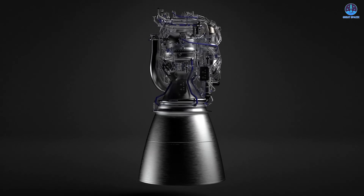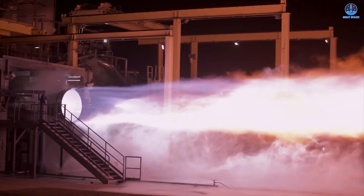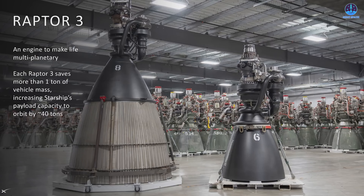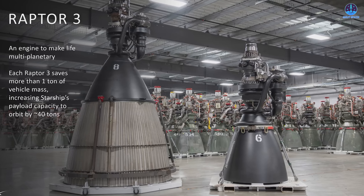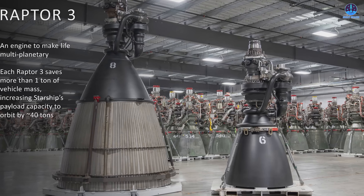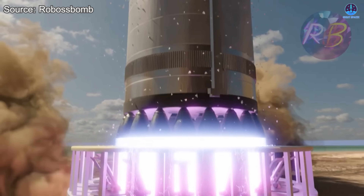This achievement effectively places SpaceX ahead of its closest competitors. For some time, Blue Origin's BE-4 with its 250-ton thrust output gave the company a slight advantage in engine performance. That is no longer the case — with Raptor 3, SpaceX has reclaimed the top position, setting a new benchmark for rocket propulsion technology.